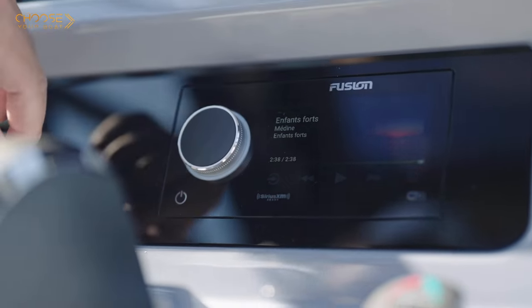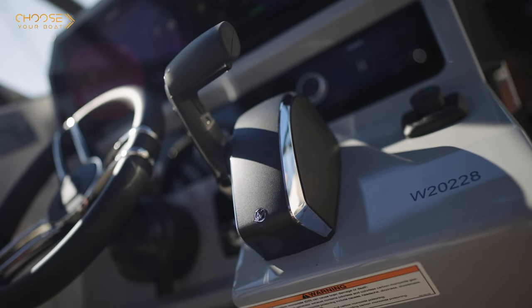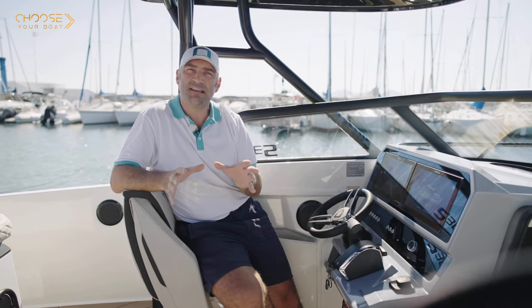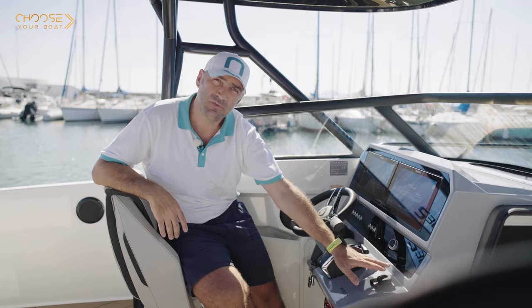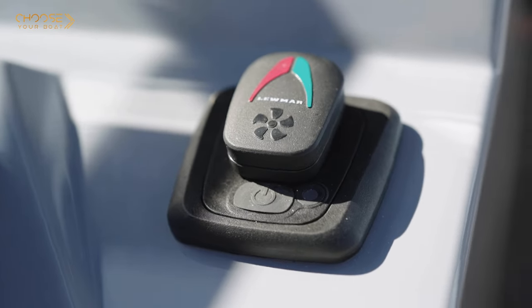The boat also comes standard with a Fusion stereo and four loudspeakers, with a stereo upgrade option and Zipwake control systems. It also comes standard with an induction phone charger, and this particular boat is equipped with a Lumar bow thruster as well as a VHF radio.